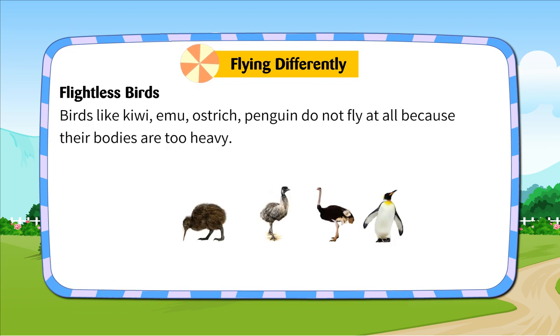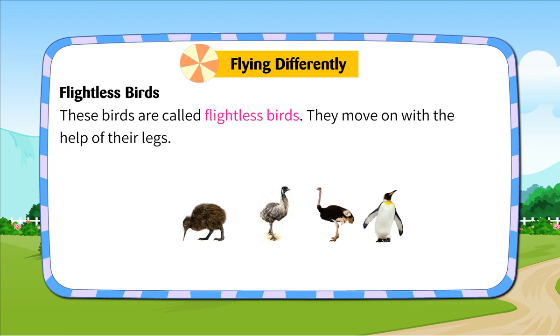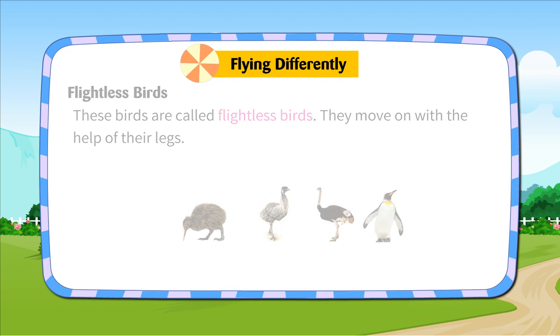Flightless birds. Birds like kiwi, emu, ostrich and penguin do not fly at all because their bodies are too heavy. These birds are called flightless birds. They move about with the help of their legs.